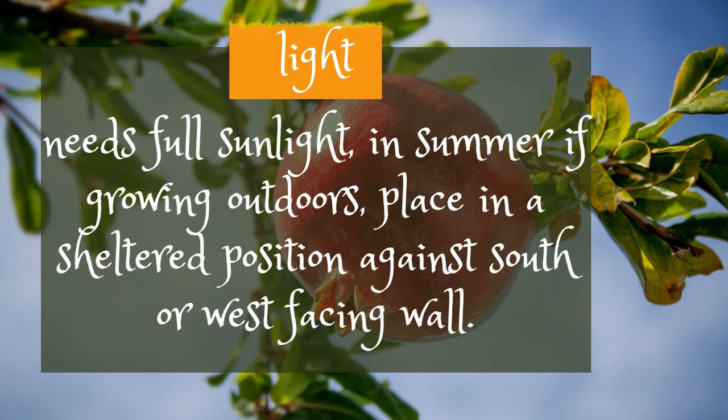Needs full sunlight in summer. If growing outdoors, place in a sheltered position against a south- or west-facing wall.